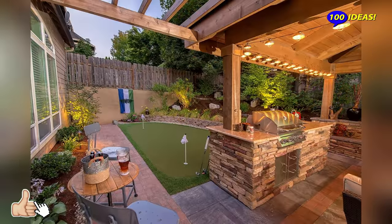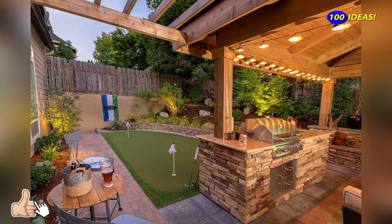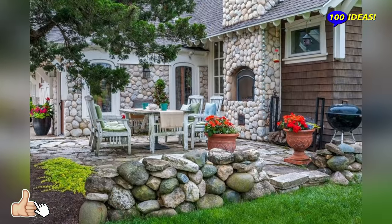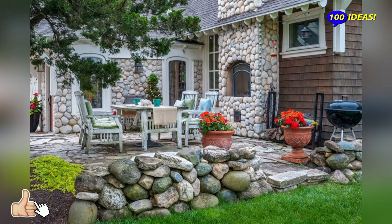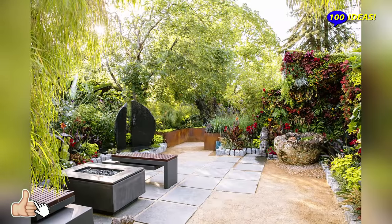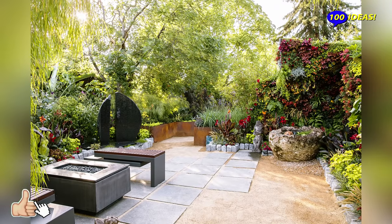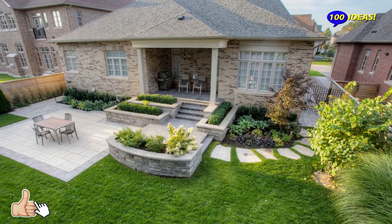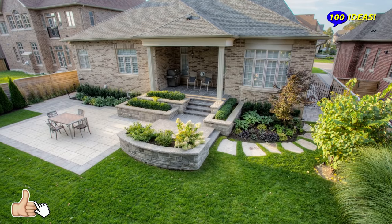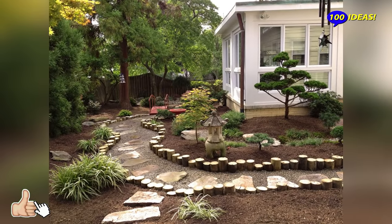Hello everyone! Welcome back to our channel 100 ideas. If you are tired of looking outside to an empty or unattractive backyard, we have some fantastic ideas to turn that space into a gorgeous oasis. It is tough when you see the sun shining and you don't have a place to enjoy it, but the reality is that transforming the space could be much easier than you think.